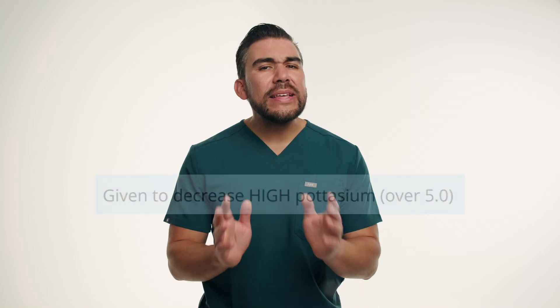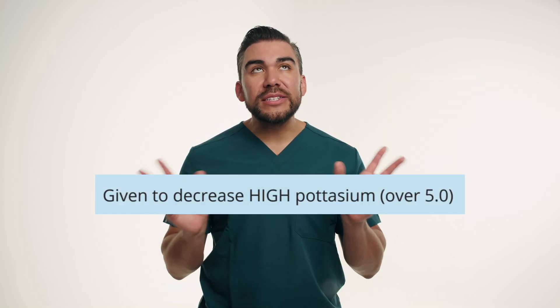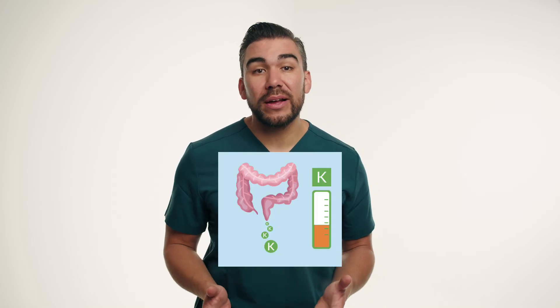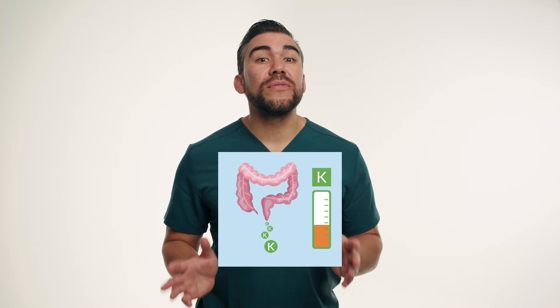Next is sodium polystyrene sulfonate, brand name K-exalate. This is a potassium-binding resin used to treat hyperkalemia — fancy words for high potassium in the blood. It works by exchanging sodium ions for potassium ions in the intestine, allowing excess potassium to be eliminated through feces — basically going from the body and out through stool.